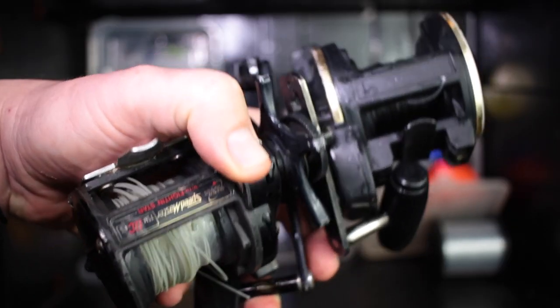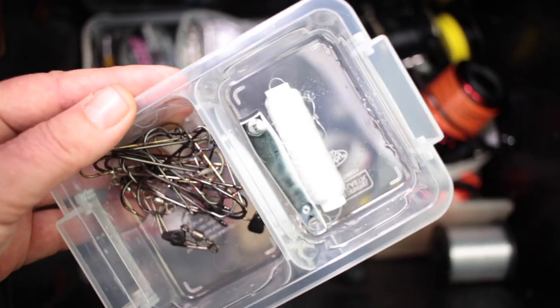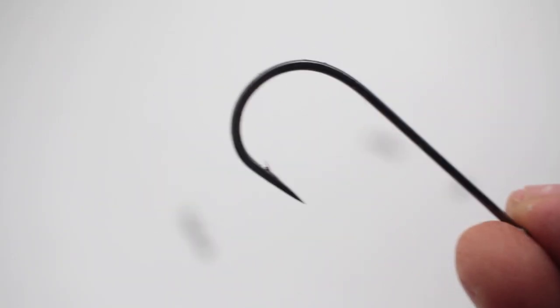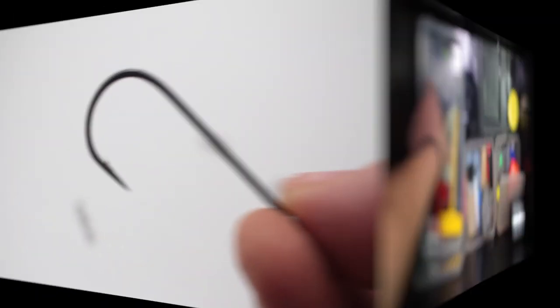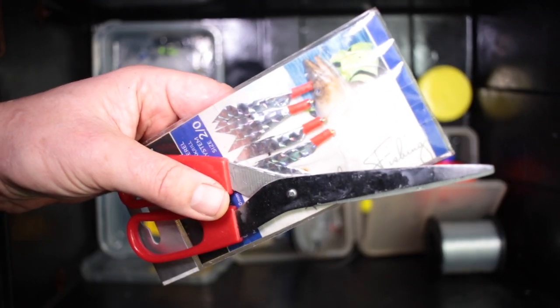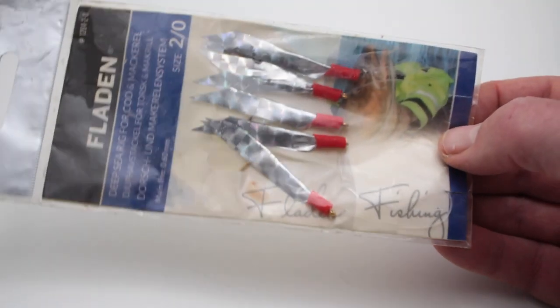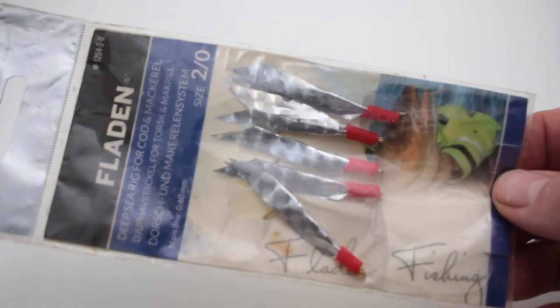And then reels — usually got a couple of multipliers, one spare. Then a box full of all the spare bits for rig making, if you lose a particular snood: hook links and then hooks of sort of size four, size six. And although we're not looking at the lure box here, mackerel feathers — if you see a mackerel shoal, always handy to have some on hand. Those are better off on the rig winders, but out of season there'll always be one or two floating around in the box.